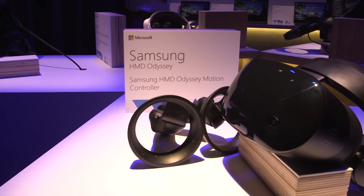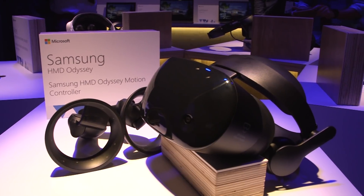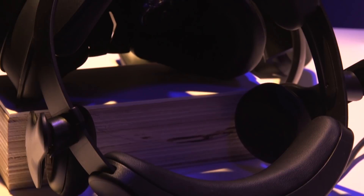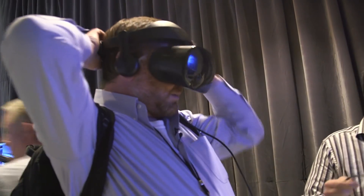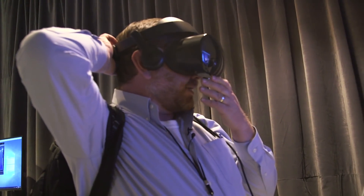There's a new mixed reality headset as part of Microsoft's push to bring more mixed reality headsets to the market. It's from Samsung and it's the HMD Odyssey. It costs $499. That's on the high end of Microsoft's mixed reality headsets, but you can really feel where those premium features are when you strap that headset on.